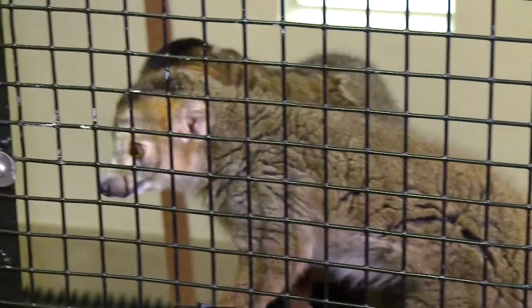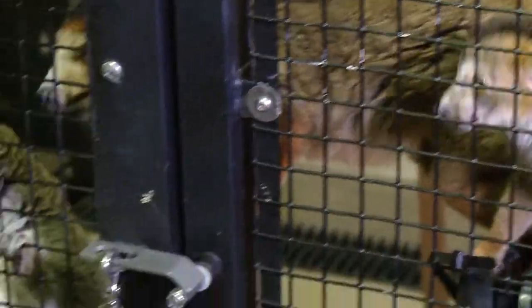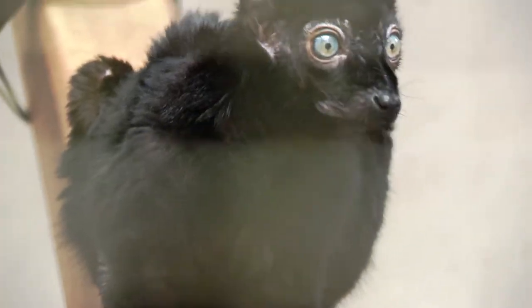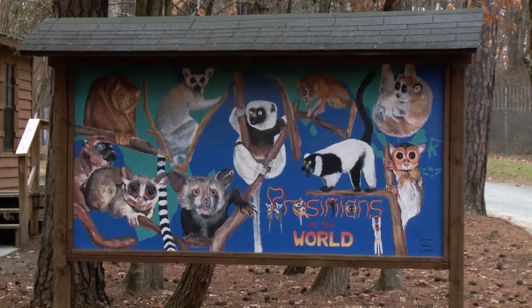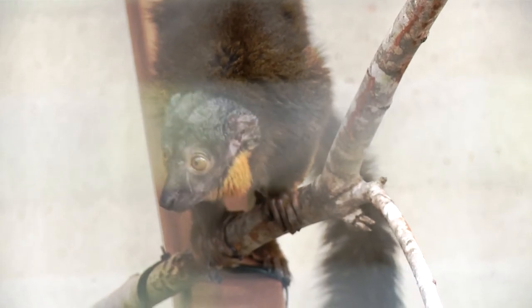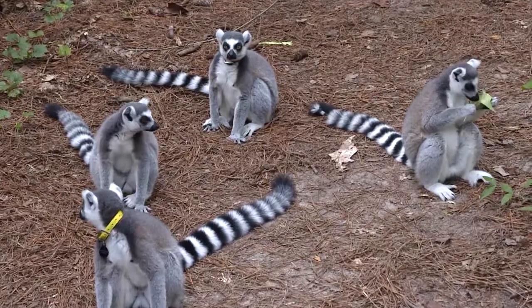I wanted to be able to do more, so I decided to go back to school to Duke University to learn how I could help save endangered species. When I got to Duke, I found the Duke Lemur Center — this incredible place with a team of people who were working to learn about lemurs and to protect them in the wild. That combination was magic for me, and so I decided to be a part of this amazing place.